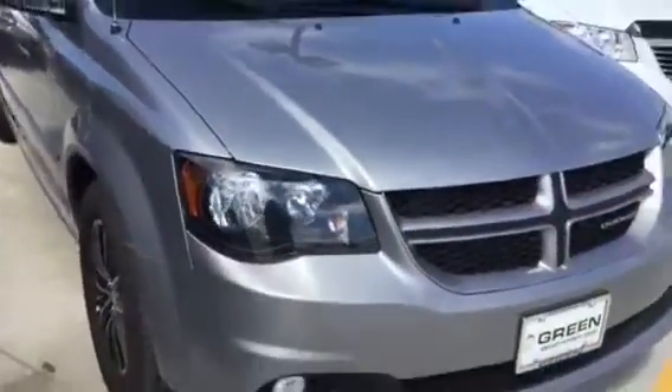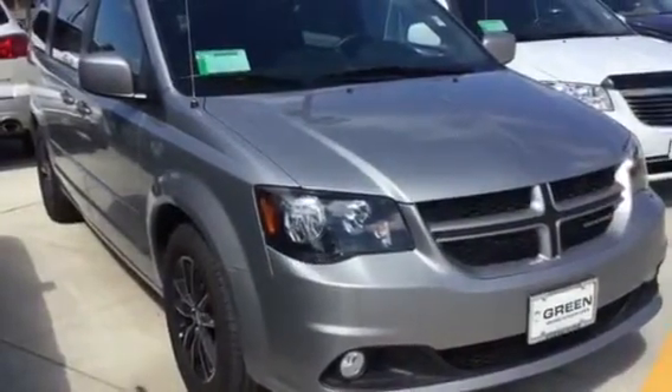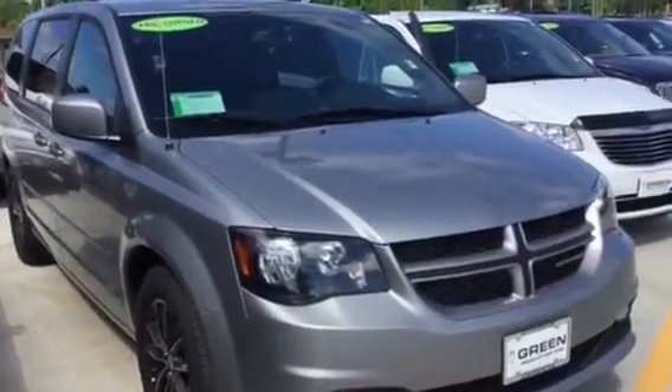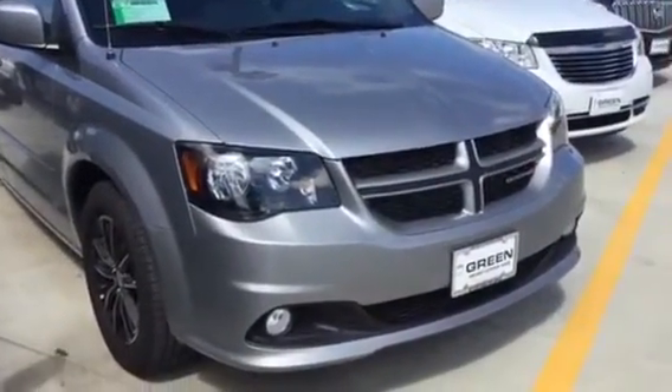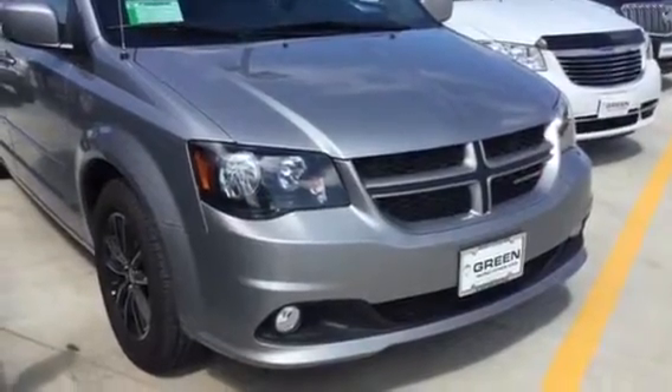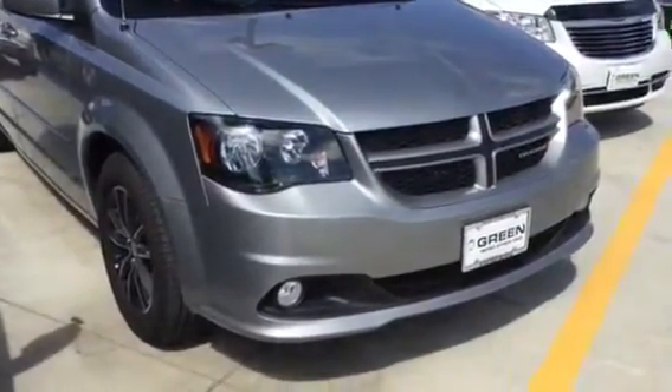There you have it. I hope that acquaints you a little bit further with this nice vehicle. Give me a call or reply to this email — 563-441-3490. Again, it's Trina Hazlett at Greenville GMC, 563-441-3490. Thanks Ryan, have a good day, bye bye.